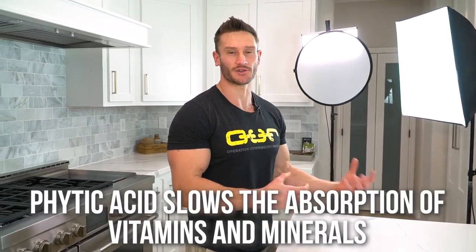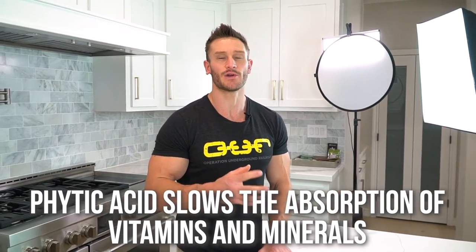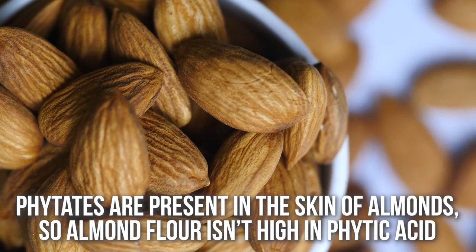You will hear people say there are phytates in almond flour. Phytates or phytic acid usually make it so that you don't absorb minerals or vitamins along with it — they chelate. Well, the good news is with almond flour, you don't have the skin, so basically the phytic acid is removed. That problem is null and void — you don't have to worry about it.